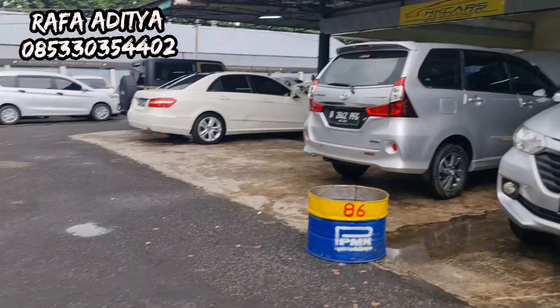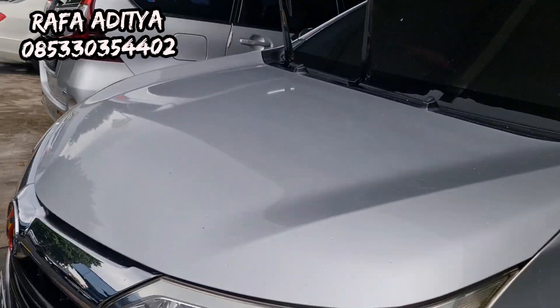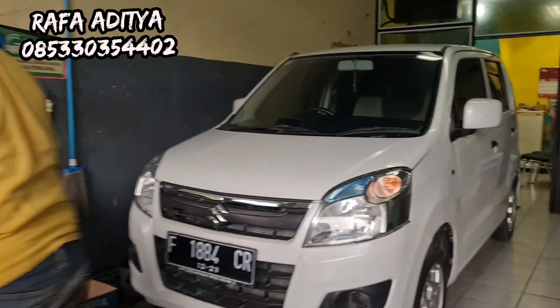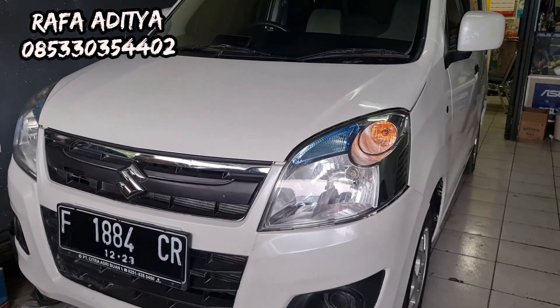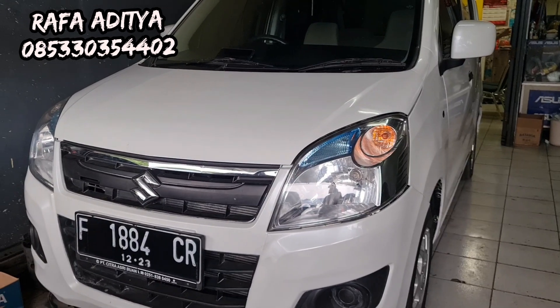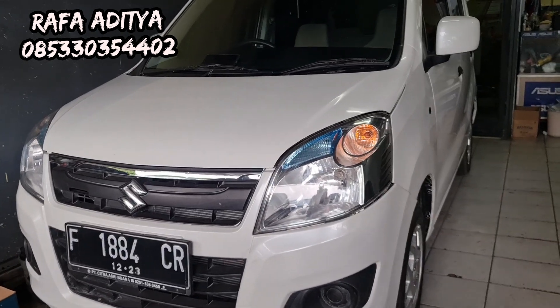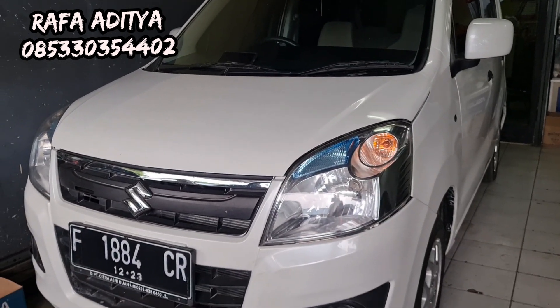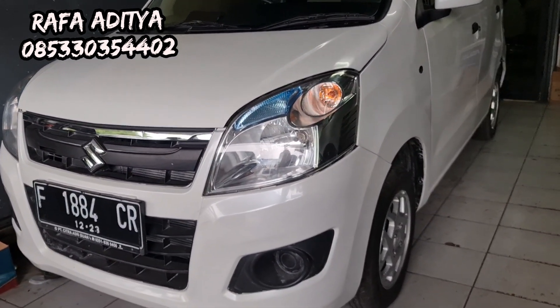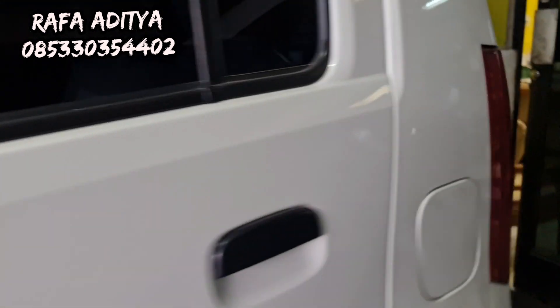Ini Jakarta habis hujan, gerah. Ada Karimun GL tahun 2018 — pajak hidup bisa, terima pajak mati juga bisa. Kalau pajak mati harganya 78 juta. Karimun GL otomatik, mobilnya masih enak sekali. Yang minat langsung digaskan.